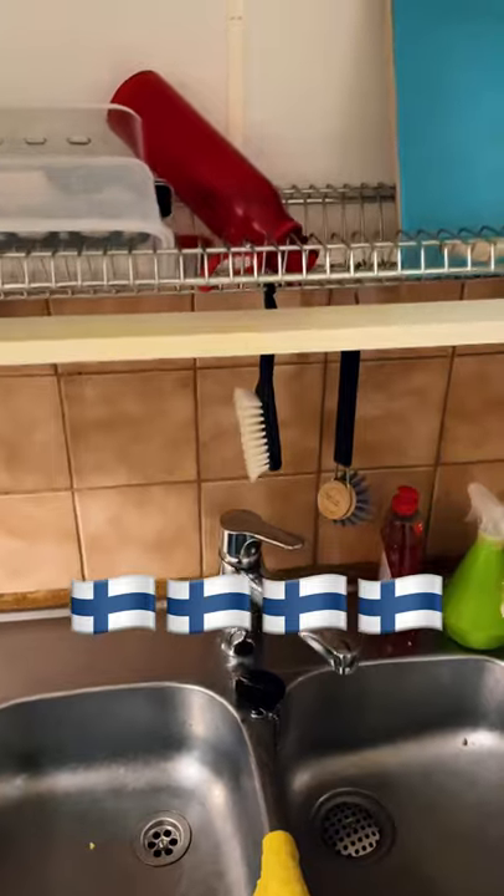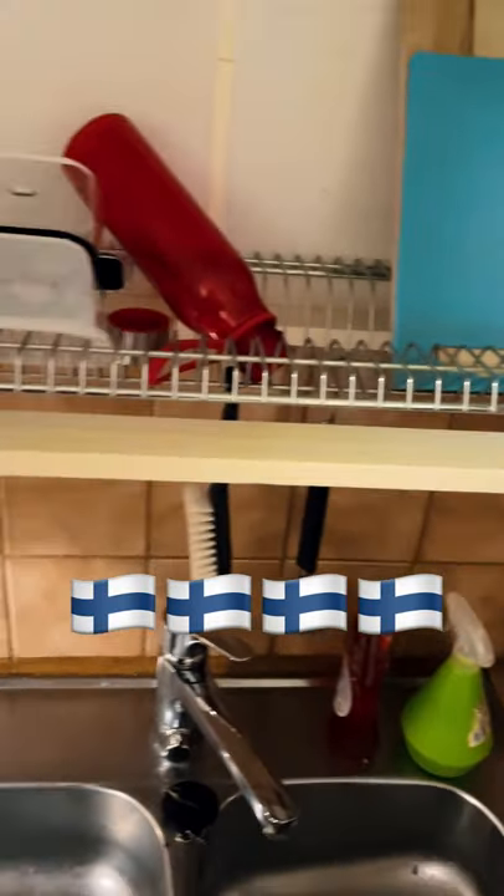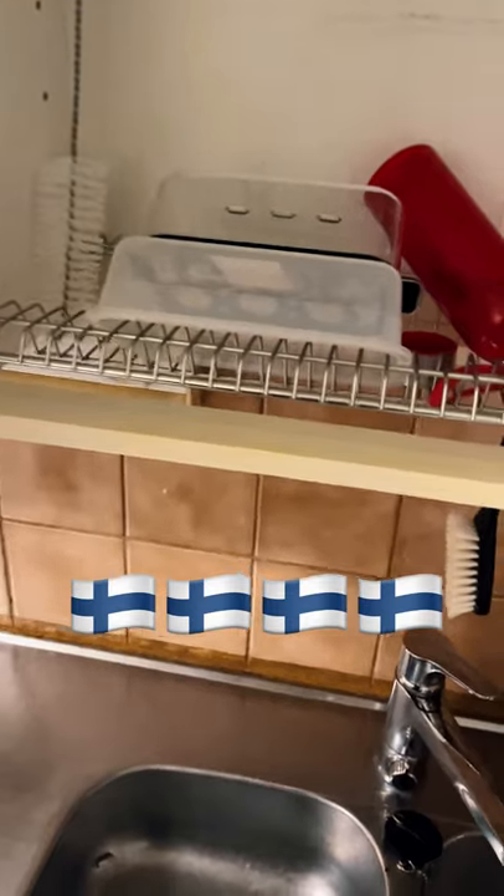The last thing I want to show you is a drying cabinet. It's just a drying rack above the sink — nothing special — but you put things to dry in there when they're not completely dry. I think it's a fantastic innovation. Let me know if you would like to see a full apartment tour as well.